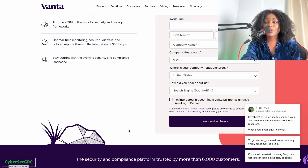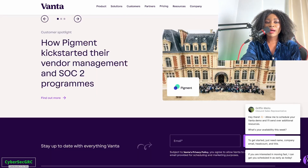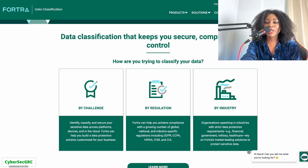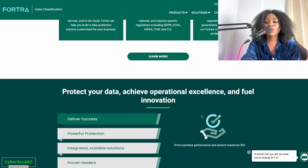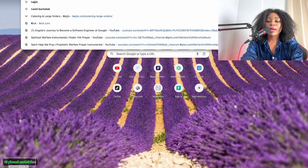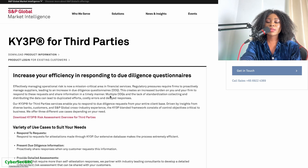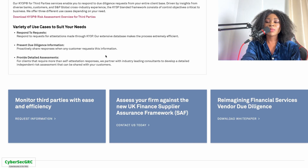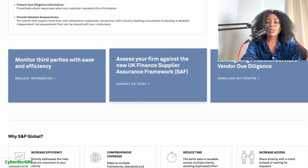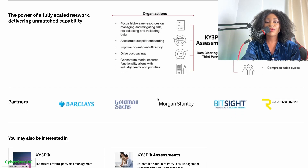Honorable mentions also include Vantzer, a great tool for third-party risk management that helps with security questionnaires. Fultry is a great tool for data classification — it literally automates the data classification process, which can be very daunting. And KY3P is used for third-party assessments, to assess vendor risk, respond to requests, present due diligence information, and provide detailed assessments.